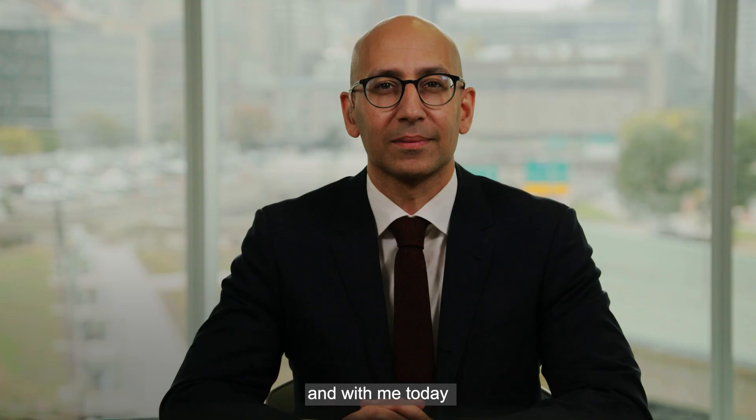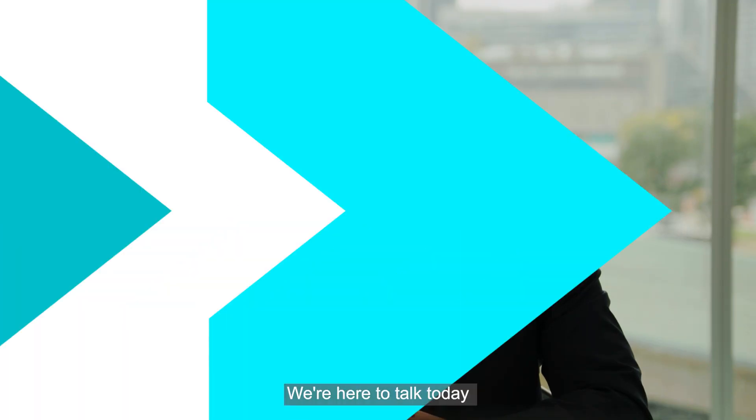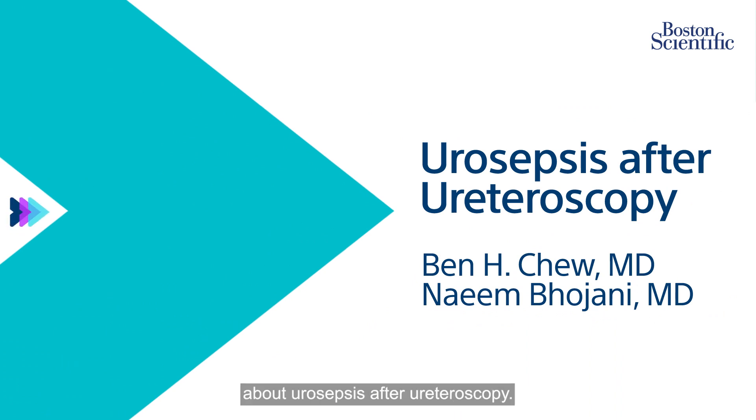Hi, thanks for joining us. I'm Ben Chu from Vancouver, British Columbia, Canada, and with me today I have Naeem Bojani from Montreal. Welcome. We're here to talk today about urosepsis after ureteroscopy.